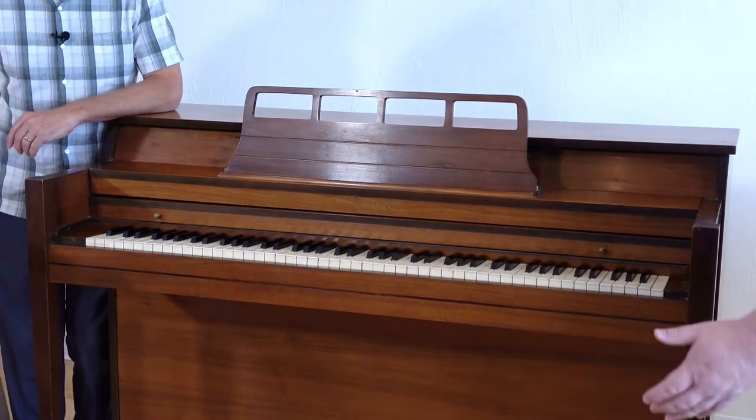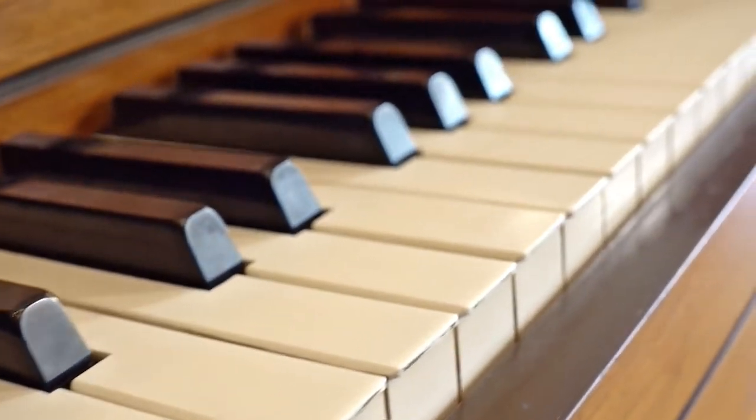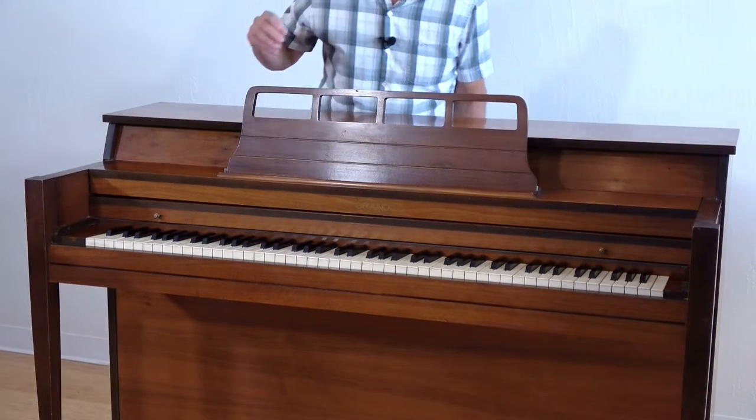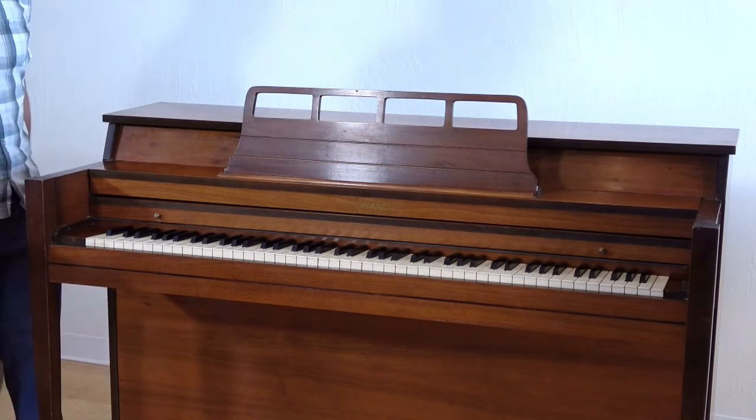What about key spacing? Some of these keys are really close together and some are not. The spacing is really bad — eventually these two keys are getting so close they'll start rubbing, and that affects the up and down movement of the keys.